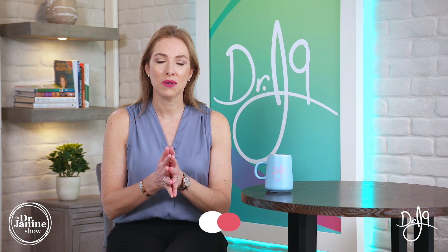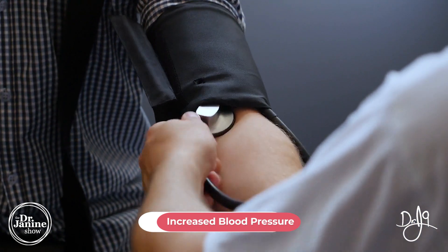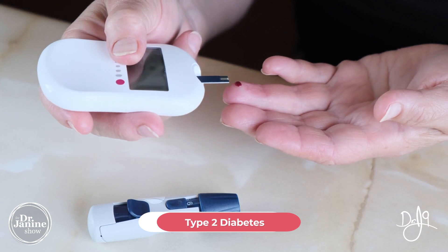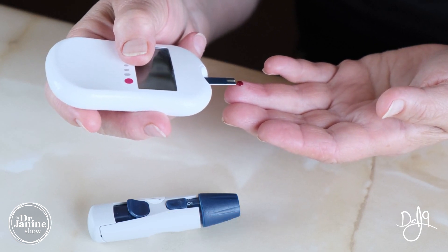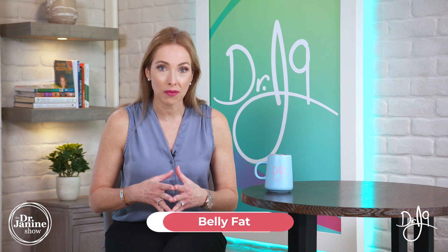Another sign would be increased blood pressure, as well as type 2 diabetes. If you know that you have blood sugar sensitivities and high blood glucose levels, this could be not only a risk factor for fatty liver disease, but also one of the signs.